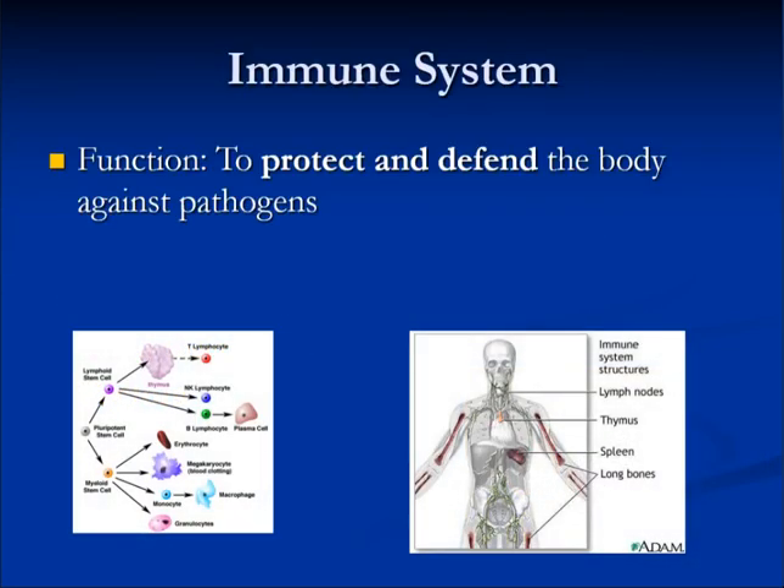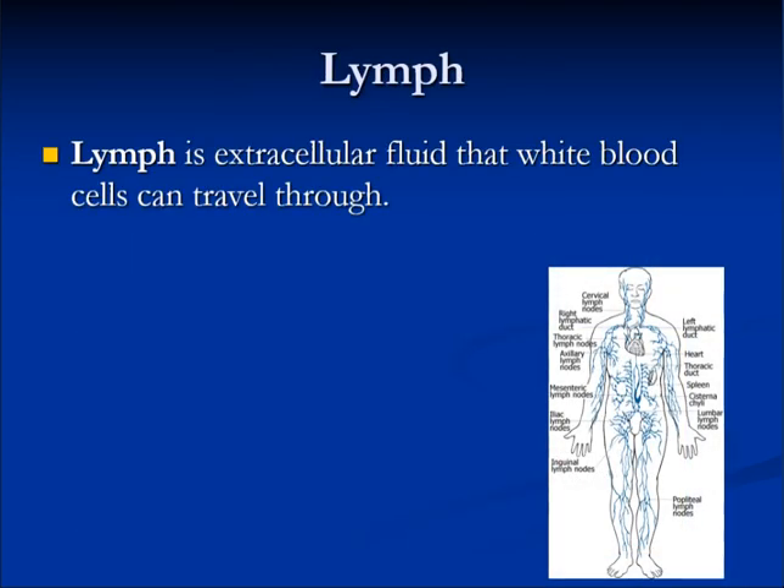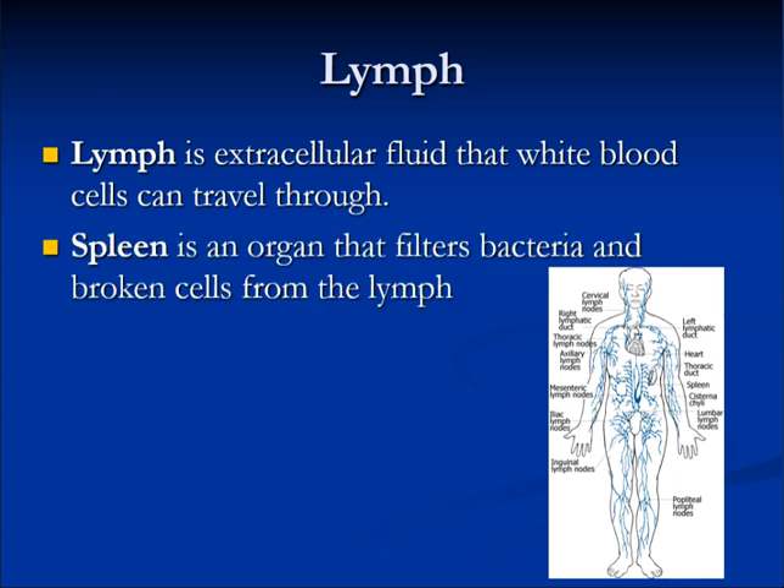The immune system is made of a few smaller organs and white blood cells, which are sometimes called the little tiny white soldiers. We have lymph, which is an extracellular fluid that white blood cells can travel through. The spleen is an organ that filters bacteria and broken cells from the lymph. We also have lymph nodes, which are also filters.